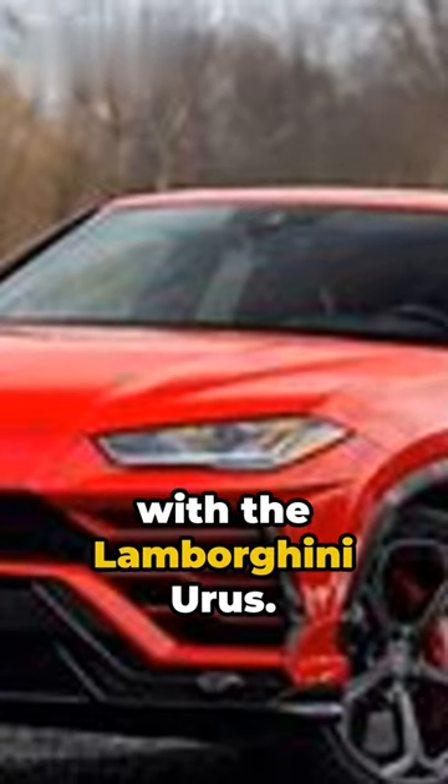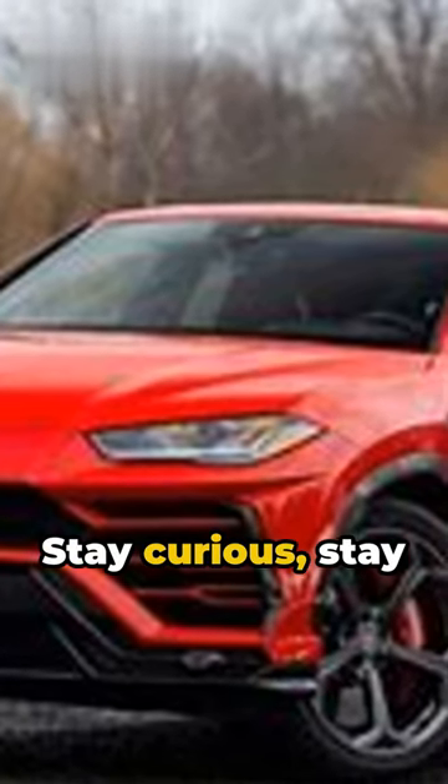That's your power-packed minute with the Lamborghini Urus. Stay curious, stay exhilarated.